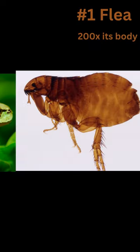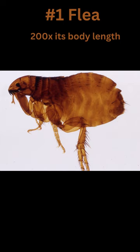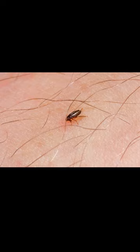And coming in at number 1 is the flea. Their hind legs are specially adapted for jumping, allowing them to leap over 200 times their body length. Fleas use a catapult-like mechanism in their legs, utilizing stored energy to launch themselves to astonishing heights.